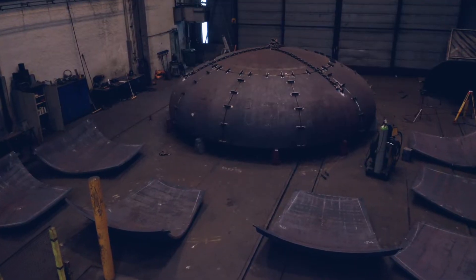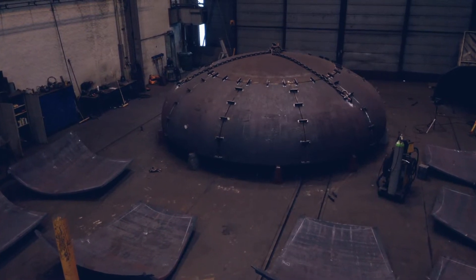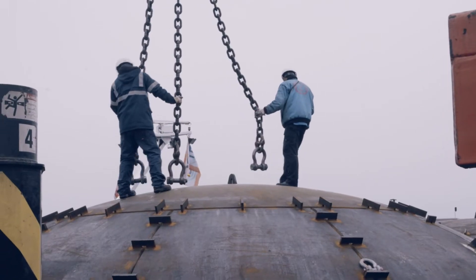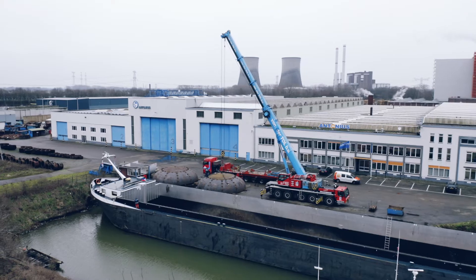Though the end product is huge, the specifications leave little room for tolerance. A 1% deviation in an object of almost 9 metres would result in a difference of almost a centimetre — way too much for an airtight vessel transporting liquefied gas.